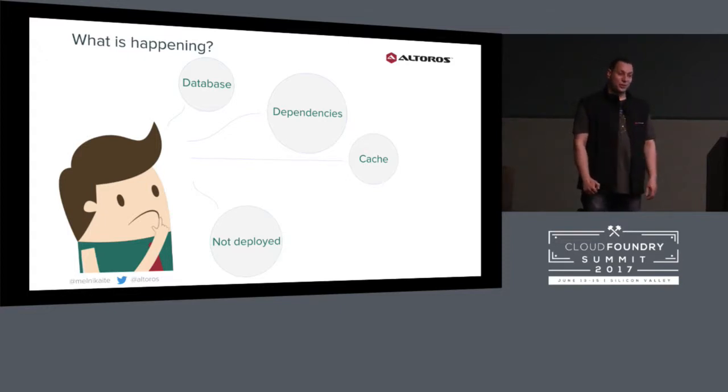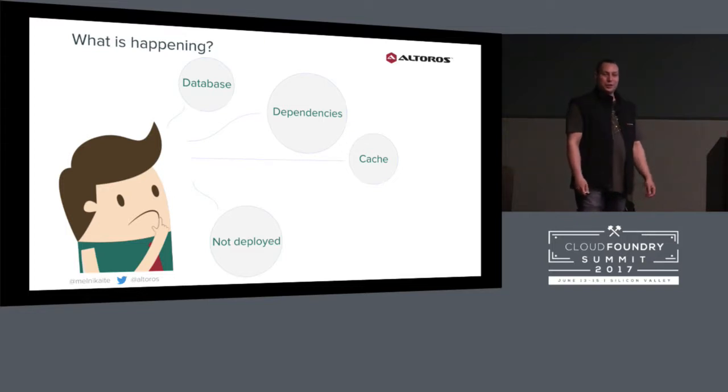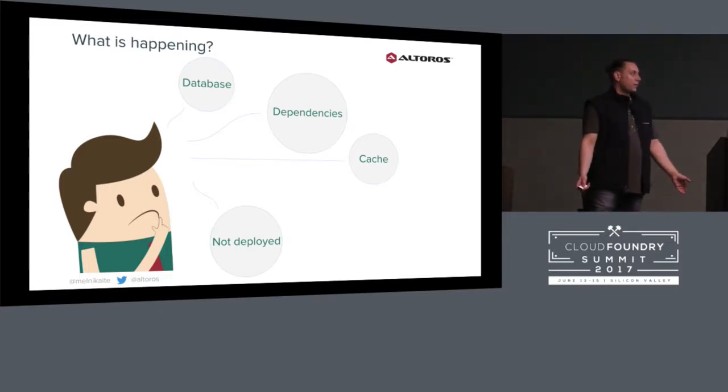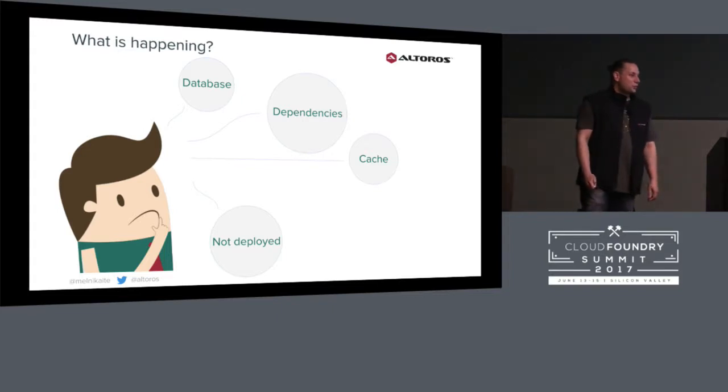We deployed small CSS fixes and QA engineer checked for regression issues. Just five minutes after deploy, he came to me and said, 'Eugene, we have a problem. Nobody can sign into our application.' So nightmare, right? I downloaded the database from production, checked locally — it works. I cleaned all the cache, checked all dependencies, checked all changes in GitHub, and nothing helped. It still didn't work on production, it worked only locally. At this moment, I started to believe in magic.